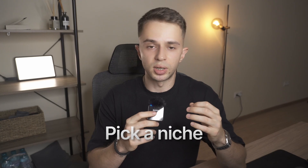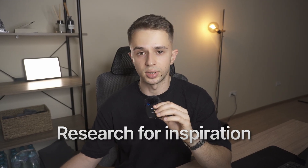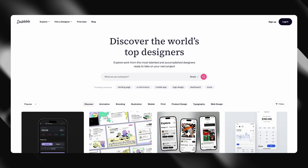Now, how do you actually build a template? I'm going to share my personal process for every single one of my templates. First, pick a niche so you know who you're building for and what to include. I'd recommend sticking to what works: an agency template, a portfolio template, or a SaaS template. After that, I usually start doing research for inspiration on the style. The main websites I use are sitespo.com, saaslandingpage.com, Pinterest, and sometimes Behance and Dribbble.